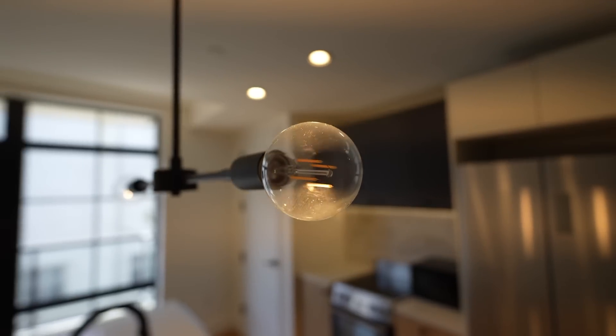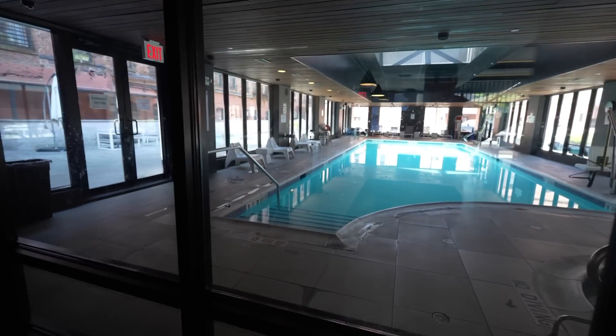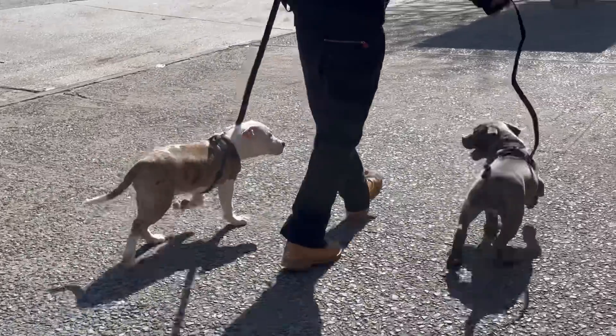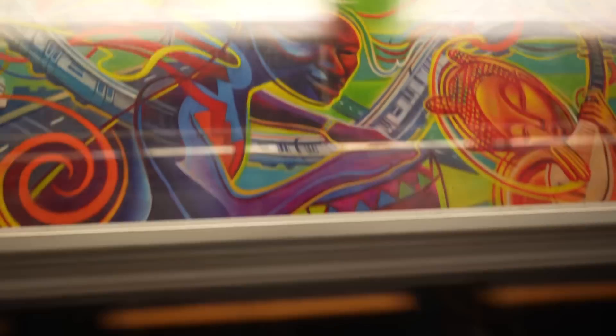It's a pretty sweet view, and the finishes are absolutely amazing — there's a pool. This is like living in a hotel. The best thing about this building: it's all rent stabilized.